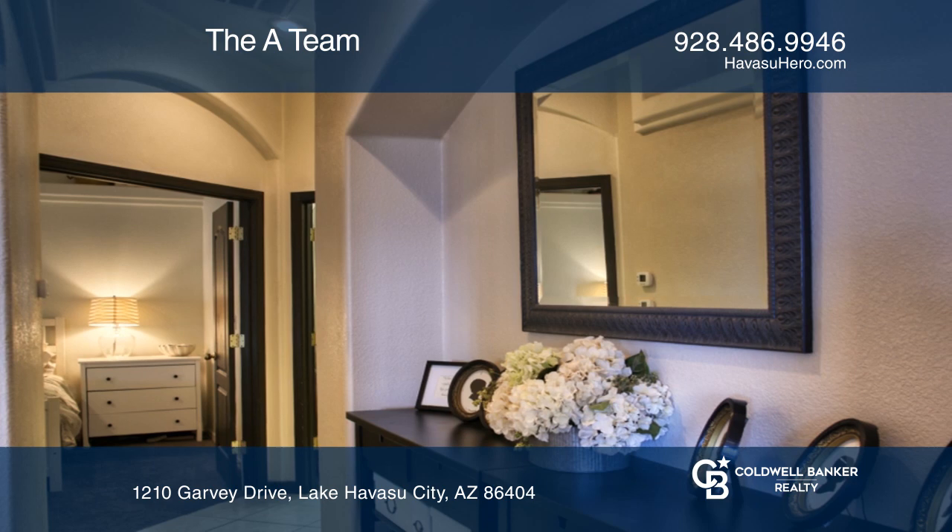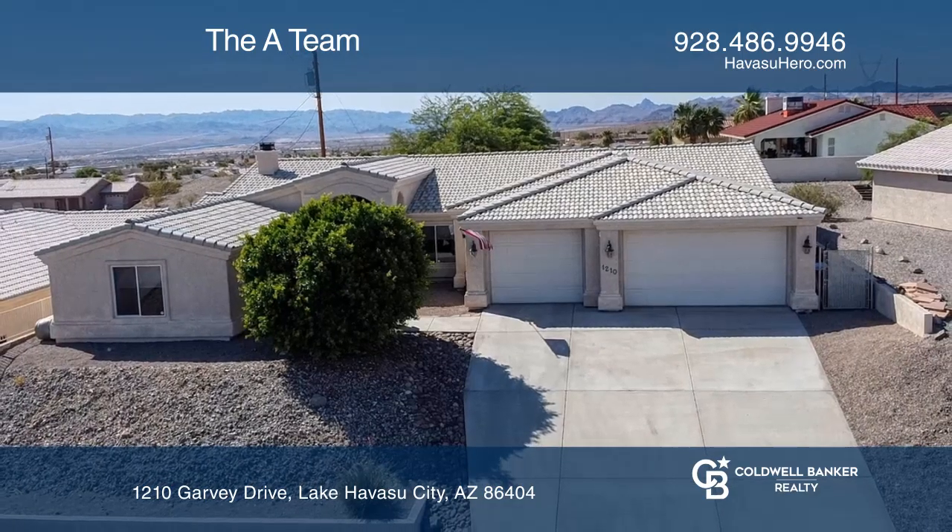Look no further for your castle on the hill. Want to know more? Call the A-Team today.